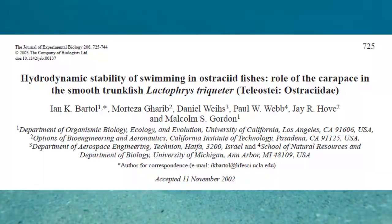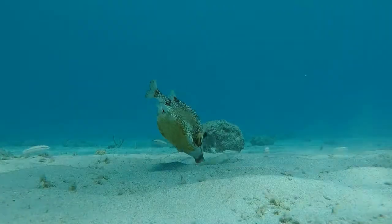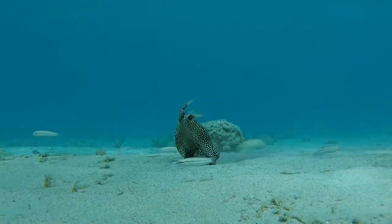A study by Ian K. Bartol and others shows that their particular shape allows trunkfish to be hydrodynamically stable while swimming. To find food, they blow a jet stream of water through their mouth to move sand, uncovering small invertebrates.